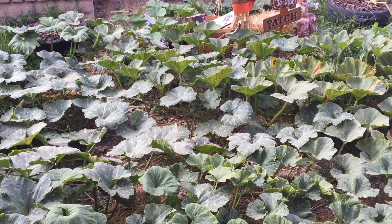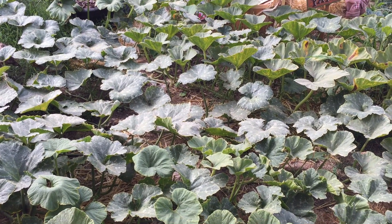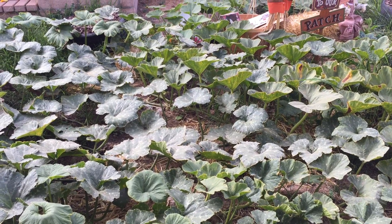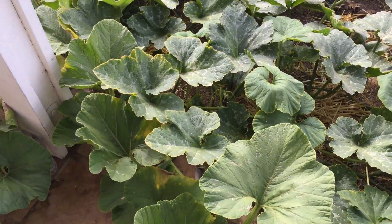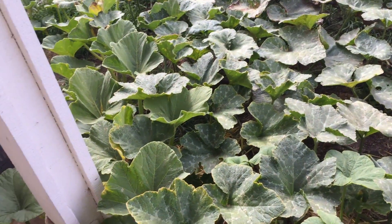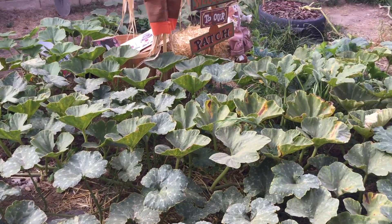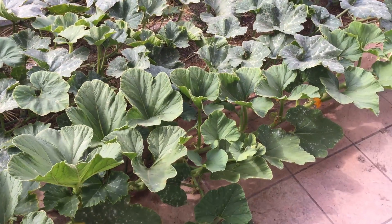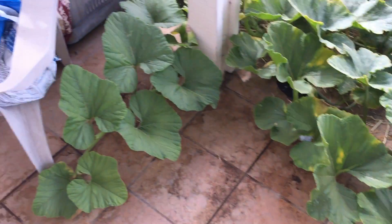Good morning everyone, today is Monday September 19th and giving you guys another update on the patch. You can see that some of these are doing really well still — the Big Macs and the fairy tales. I ended up cutting pretty much everything off so I can let everything start to ripen.